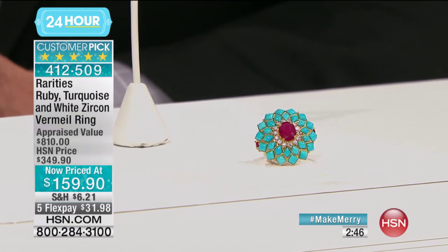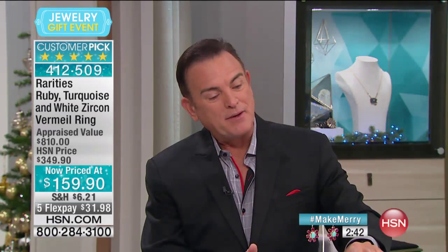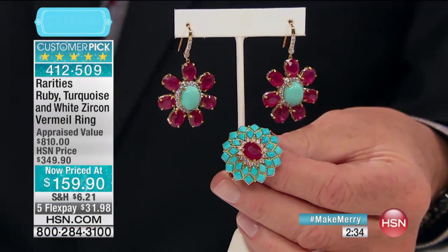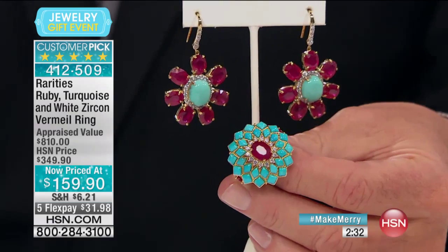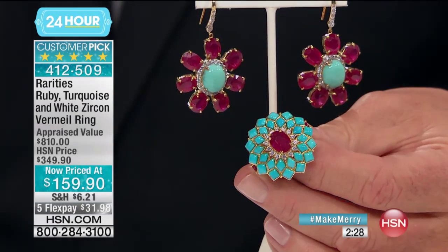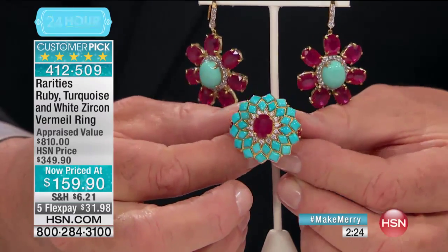We're going to start the hour with a five-star customer-rated ring, and there's an earring in the background. I'm going to pick the ring up — I want to show you it by the earring. These are all fabulous turquoise and rubies. In your life, you've never seen such a gorgeous ring. It is item number 412-509. They saved all of the goodies, the big goodies, for this hour.